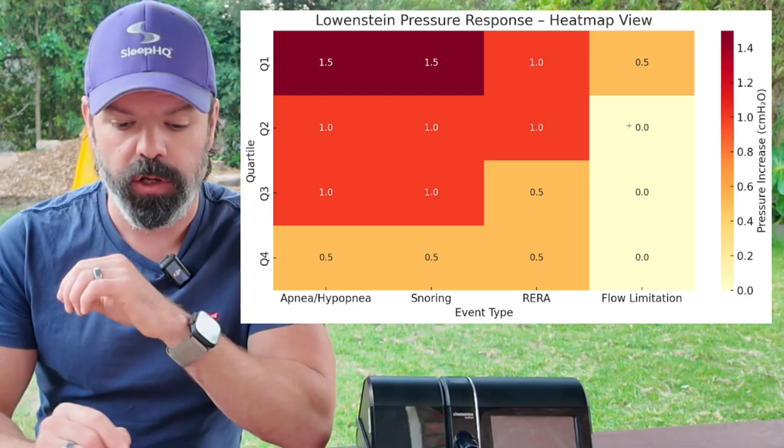And now for flow limitation, there is no pressure response after the first quartile — really important to know this. As we move through the quartiles, the pressure response is getting more precise, less dramatic. Why? Because as that pressure gets higher, big jumps in pressure are going to disturb your sleep. We're aiming for comfort and control. This algorithm is like a symphony — it's not just trying to get the AHI to zero. There's a patient on the end of this tube trying to sleep. We want therapy, good breathing, but we also want to manage the side effects.